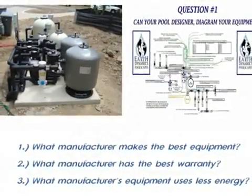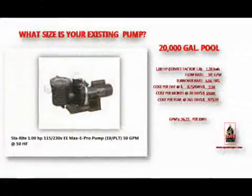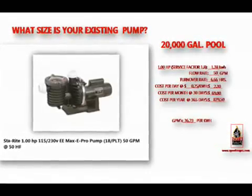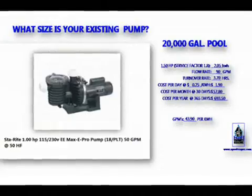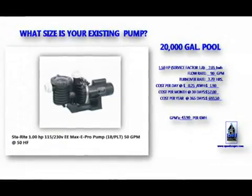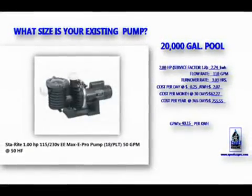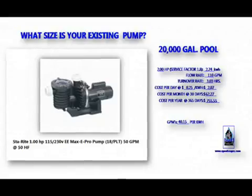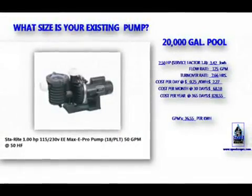Next is to determine what you have for a pumping bandit. Over the next few slides, you will view the cost for operating a 1-horsepower through 3-horsepower pool pump. Simply by identifying your current pump size, you will be able to determine your monthly electrical consumption. These pumping costs have been calculated at a $0.25 per kilowatt-hour rate, so check your latest bill to see if that concurs with your billing rate.